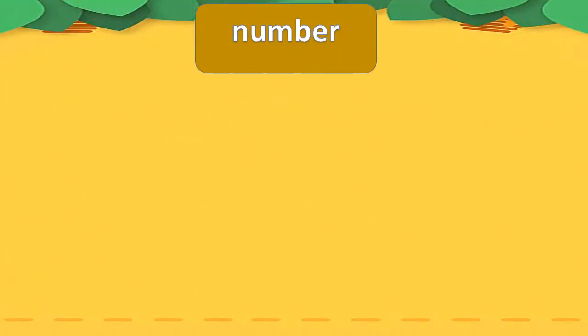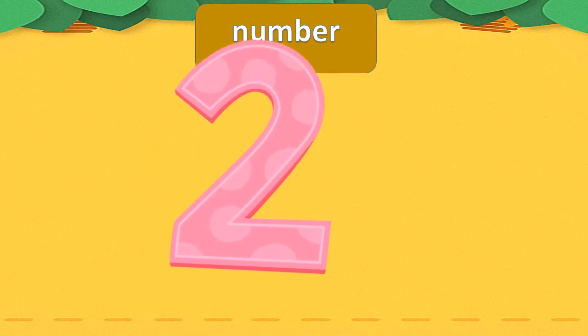Today we are going to study number 2. Let's start.